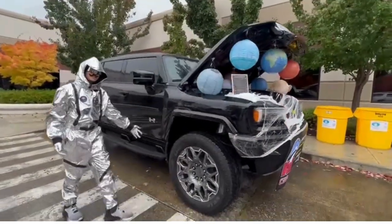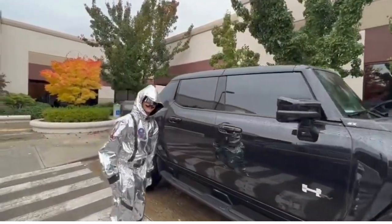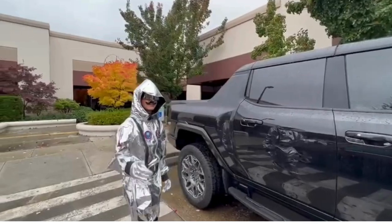It's got these awesome giant tires for off-roading, really cool doors, and on the inside is a really cool decoration that I'll show you in the next video.